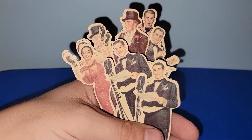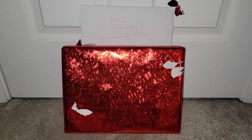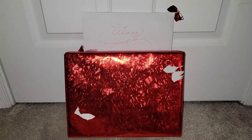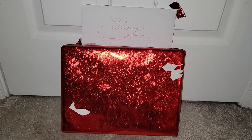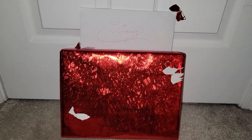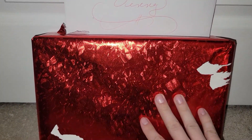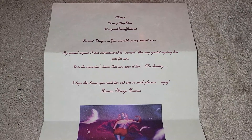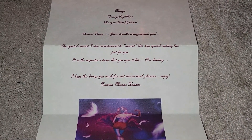That is everything I'd like to share today — let me know in the comments what your favorite items were. One more thing: Margaret Gwen, aka Vintage Peep Show, sent me some friend mail at the request of someone else. I'd like to know who commissioned it — please let yourself be known. It was wrapped in thick brown paper and then in really awesome red wrapping paper. The note read: 'Dearest Vinnie, you adorable young morsel, by special request I was commissioned to concoct this very special mystery box just for you. It is the requester's desire that you open it live — no cheating. I hope this brings you so much fun and ever so much pleasure. Enjoy, Margo.'